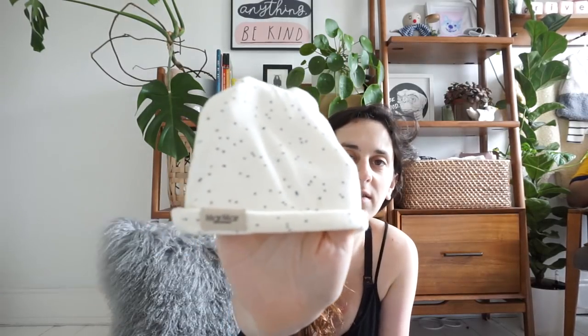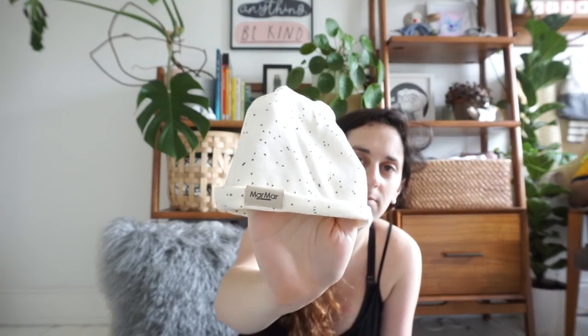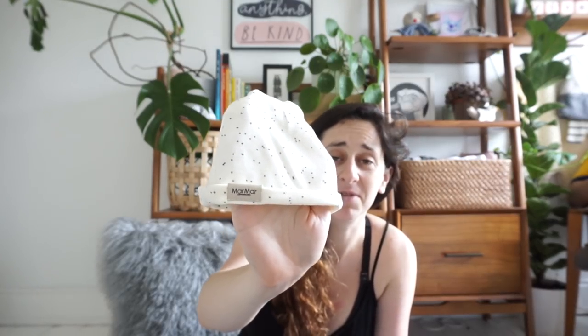When baby pops out, everybody says get a hat to keep them warm. These ones we got from Alex and Alexa — they're little Mama Copenhagen hats. They're super duper soft, modal and cotton, with a really sweet pattern — not your bog standard boring baby hat. Invest in a nice cute little hat because the likelihood is you're going to be taking loads of pictures of them as soon as they're fresh out.